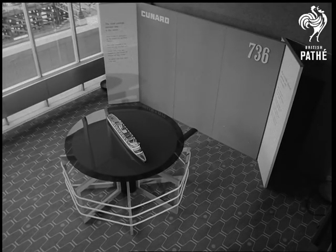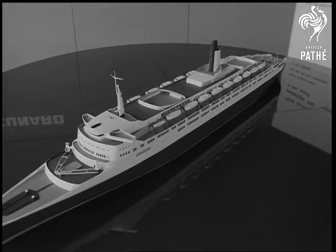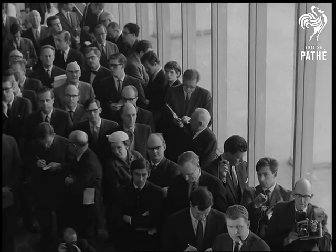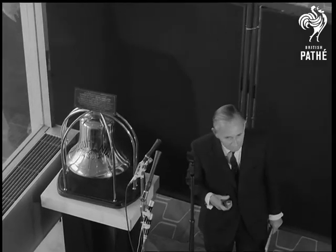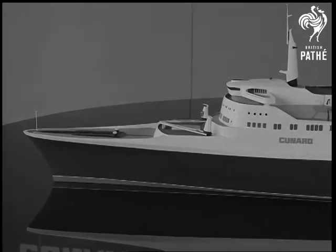Seen publicly for the first time, a model of how the Q4 will look when finished — a handsome liner, in all ways a great ship. Cunard Chairman Basil Smallpeace, and all concerned in designing and building her, knew that the Q4 would have to be a super vessel to live up to the reputation of the old Queen liners.